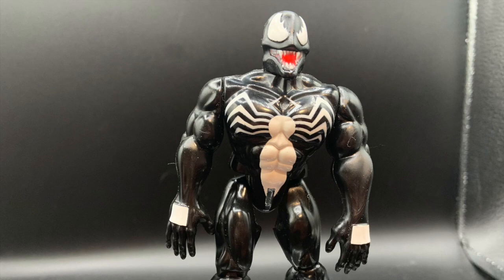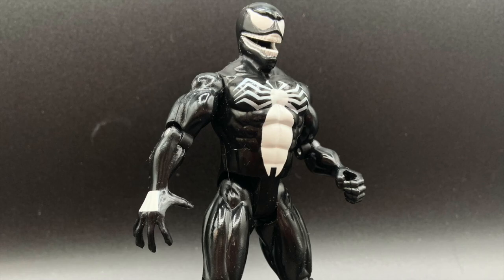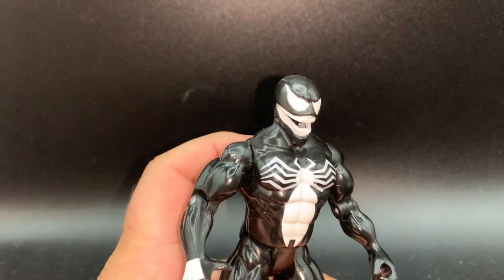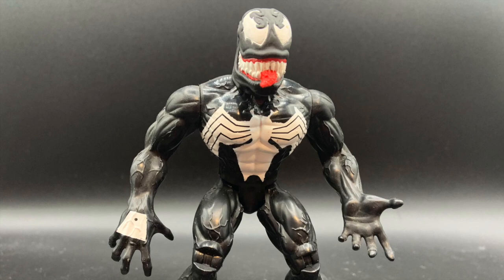It wasn't so bad, but the articulation was kind of wonky. They definitely upped their game with their next offering in 1992 — a much more comic-accurate sculpt combined with functional articulation made for a great figure. The Spider-Man animated series debuted in 1994, and Venom was prominently featured. This figure has a pretty sweet trick.